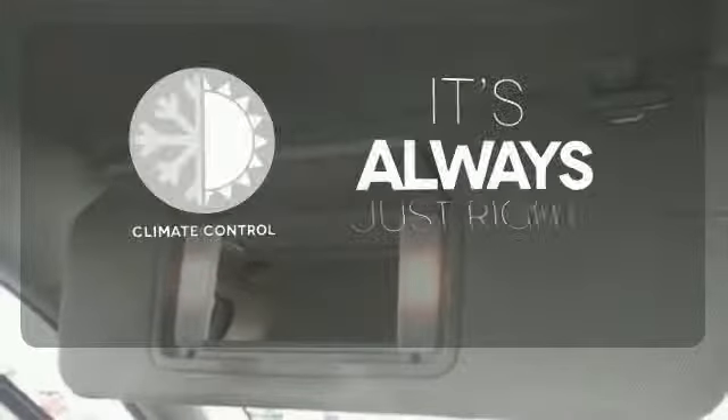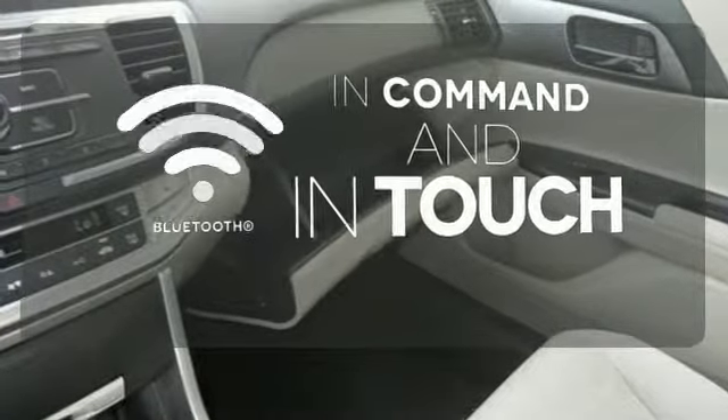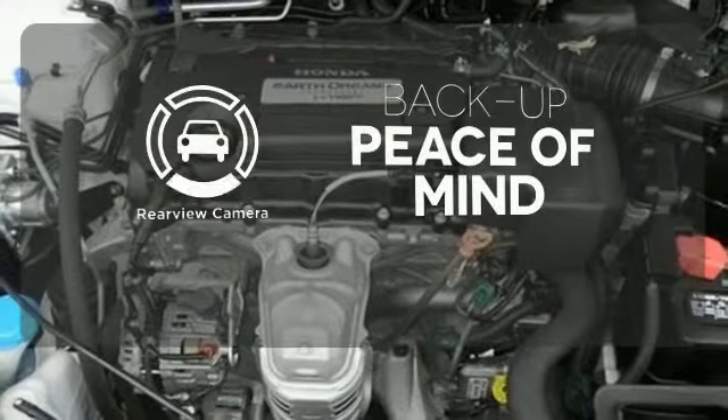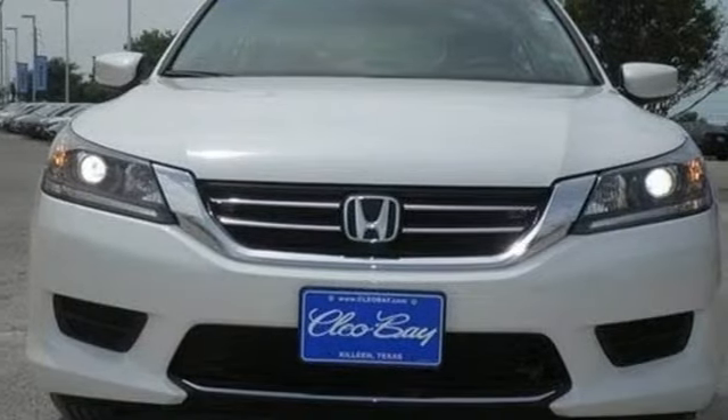Set it and forget it with the climate control. Keep your hands on the wheel and eyes on the road with the Bluetooth. Hindsight is 20-20 with a backup camera. See this versatile 2013 Accord for yourself today.